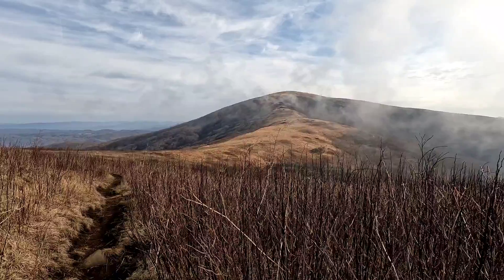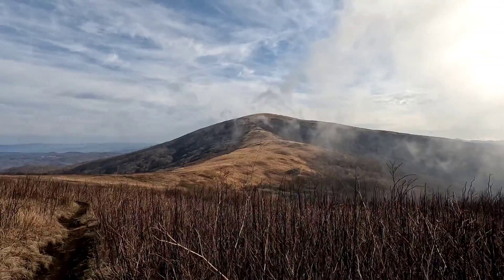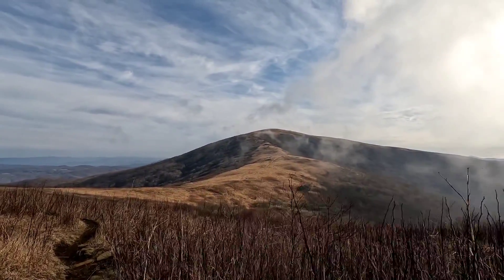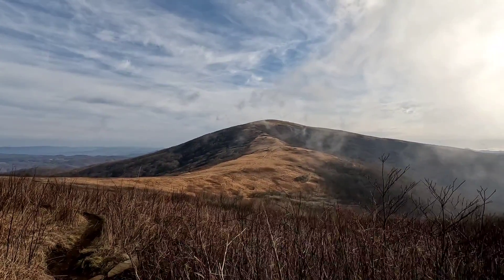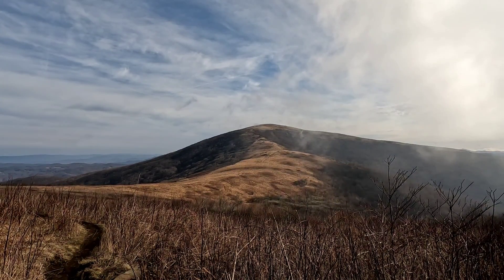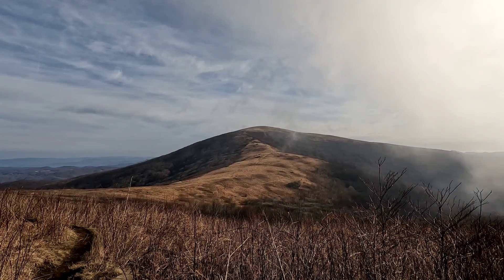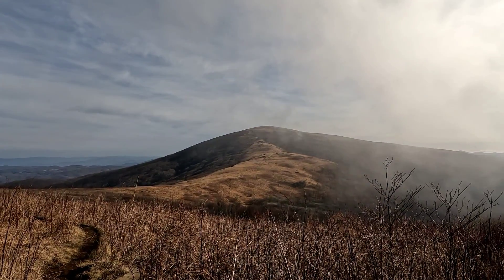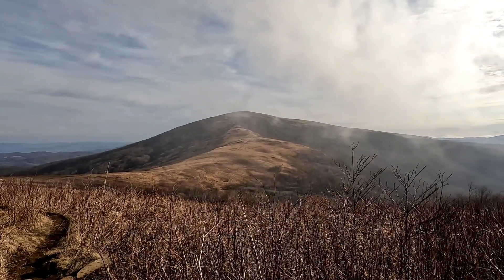Wow, the clouds just cleared up — literally 10 seconds ago it was so thick you couldn't even see the meadow out there. But that is Hump Mountain, the high point of the day. We are heading straight up. You can kind of see the trail the whole way up — it's actually amazing. I don't know when the last time we were able to see like over a mile of trail on the AT. But here come some clouds blowing in — at least it gave us a few seconds to check it out.